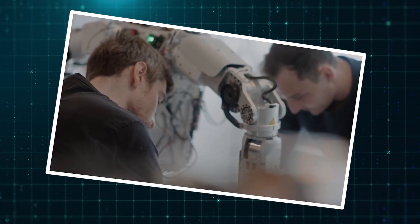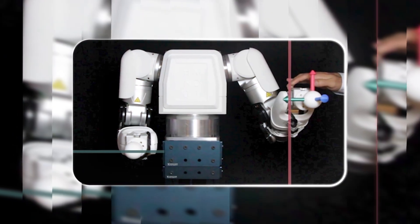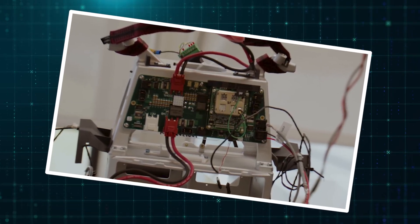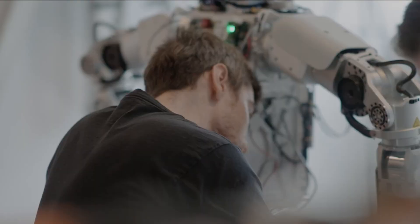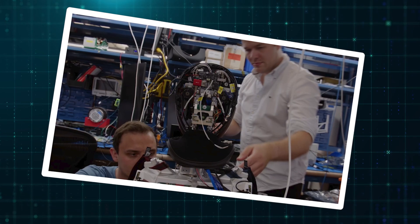Of course, building something this advanced that fast came with huge challenges. The CEO openly talked about how nothing went smoothly at first. Their custom arms showed up late, critical computers crashed at the worst times, and the sheer power draw of all their equipment kept overloading the building's circuits and popping breakers. He said there were moments where hitting their deadline felt genuinely impossible — but what made it work was the team's sheer determination. People were working harder than they ever had in their careers, refusing to quit.